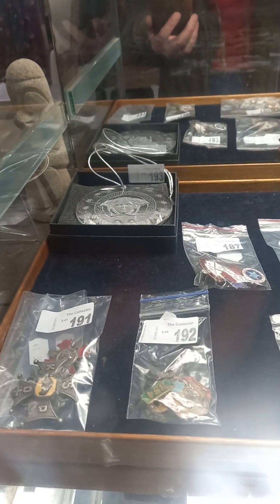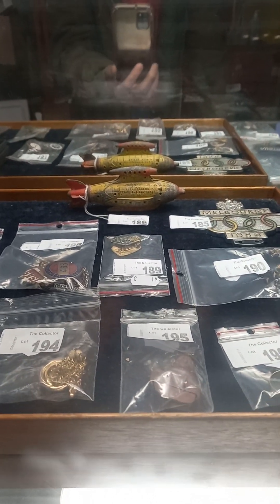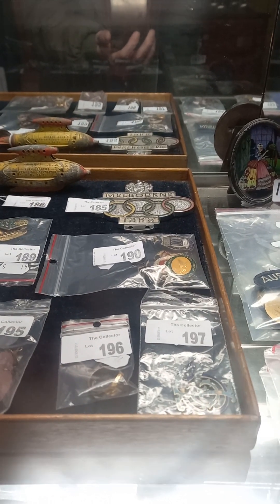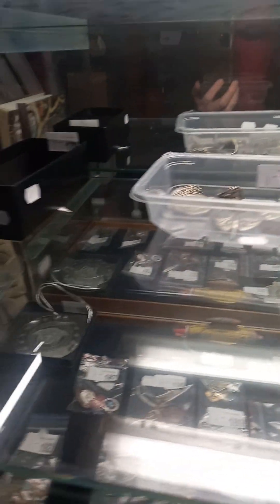Nice big Rosenthal Versace glass disc. You've got the little Tootsie toy Buck Rogers die-cast spaceship, Melbourne 56 Olympics car grill badge, and a lovely little butterfly wing picture over the back. There's lots of nice stuff in the jewellery cabinet as per usual.